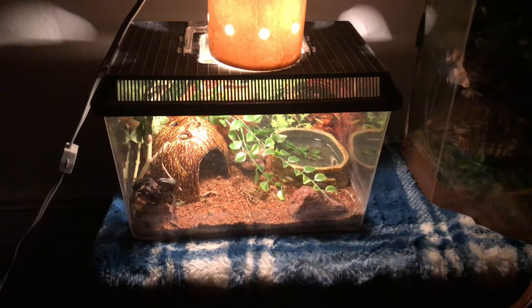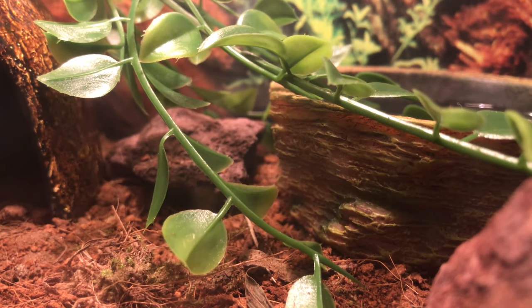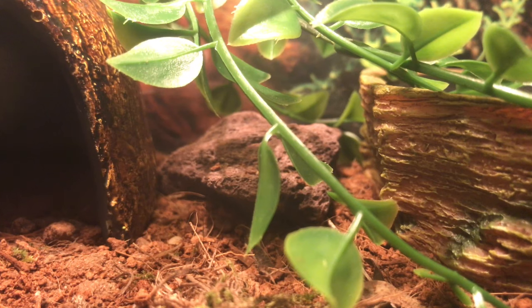Hi, today I wanted to show you another terrarium. This lightly forested jungle scene is home to several creatures. However, these creatures are all nocturnal, meaning they are only active at night.